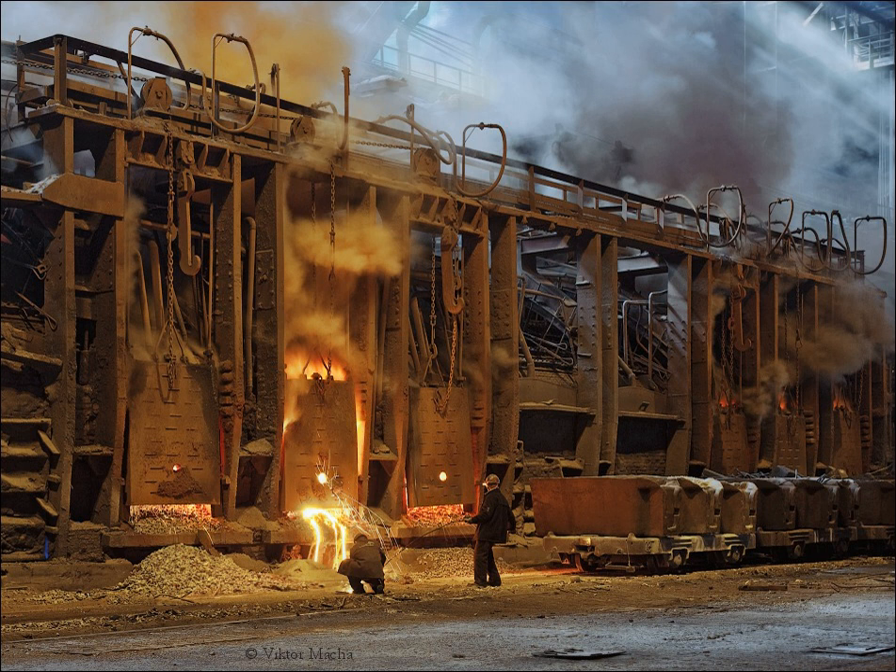In 1865, the French engineer Pierre-Émile Martin took out a license from Siemens and first applied his regenerative furnace for making steel. The most appealing characteristic of the Siemens regenerative furnace is the rapid production of large quantities of basic steel, used for example to construct high-rise buildings. The usual size of furnaces is 50–100 tons, but for some special processes they may have a capacity of 250 or even 500 tons.